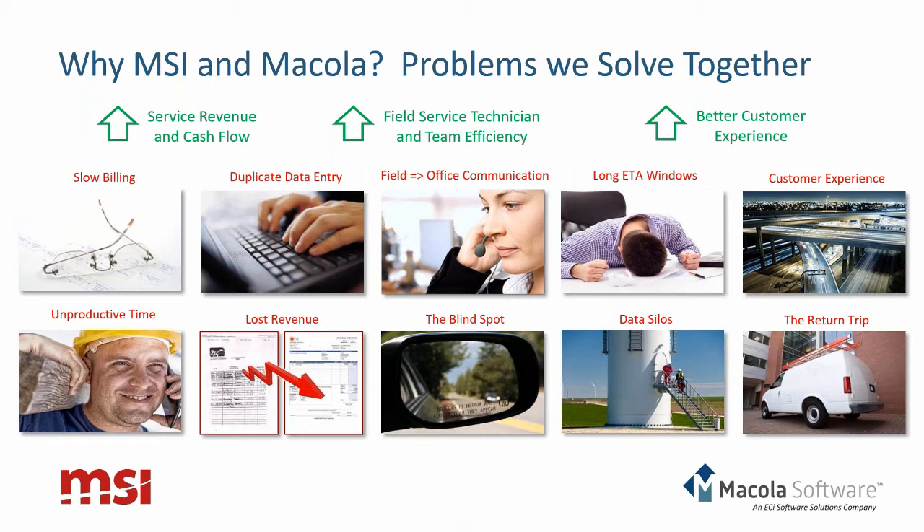We solve duplicate data entry through the combination of the mobile piece being connected to the back office as well as the integration with McCola. Field-to-office communication is largely automated. We can also help provide shorter, more accurate ETA windows to your customers. Along with McCola, we help solve issues of unproductive technician time, lost revenue, and blind spots — eliminating blind spots when it comes to field visibility in your service organization. We also eliminate data silos, which might be a spreadsheet or a legacy system that doesn't talk to McCola.